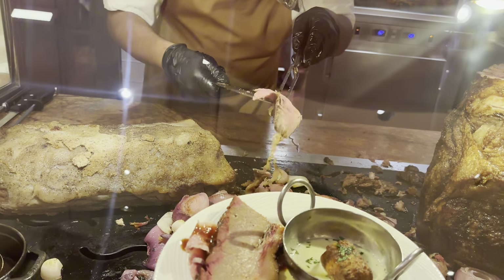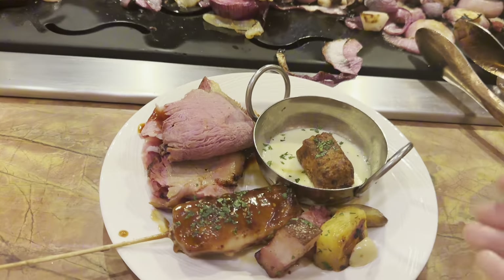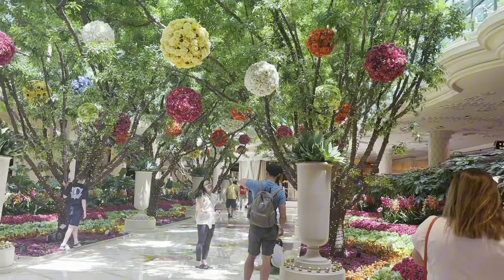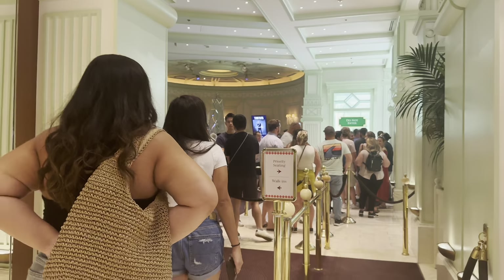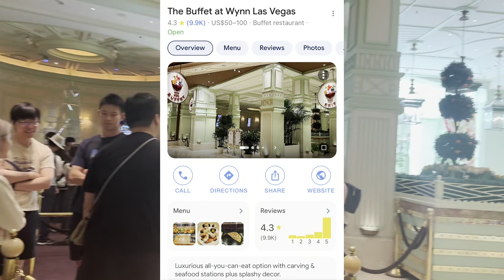Hey! If you are planning a trip to Las Vegas and want to experience a Las Vegas buffet, watch this video. We did a lot of research, especially since it was my first time in Las Vegas and I had a tight budget. After reviewing lots of options, we decided on the buffet located at Wynn Las Vegas Boulevard.